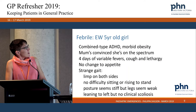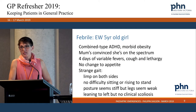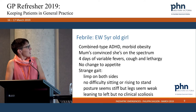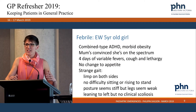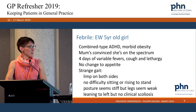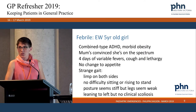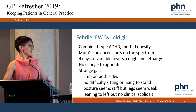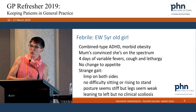Next case: a behaviourally challenged girl. Mum was convinced she was on the spectrum — multiple assessments by different professionals found she wasn't. Four days of variable fevers, cough, lethargy, no change to appetite. She seemed to have a limping antalgic gait on both sides — not neurological, not attributable to any single joint. No difficulty standing or sitting down, not wincing on movement, but mum said she seemed really stiff and her legs seemed weak. She walked more strongly when tilted to the left.